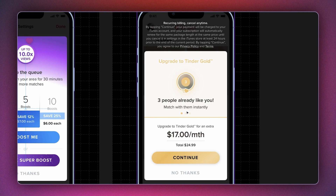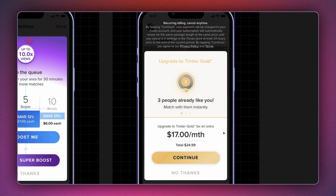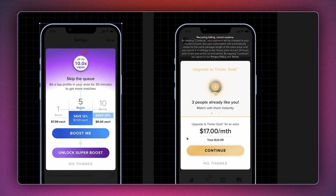Even though there's a huge chance that you won't like back any of these three people, Tinder has now sparked a hope in you. By giving a subtle glimpse of someone's face, they have triggered the Zeigarnik effect. You've seen some percentage of your potential match, so there's a huge chance that you'll quickly pay to see the full image. In 2022, Tinder's direct revenue amounted to $1.79 billion, an increase of around 9% from the previous year.